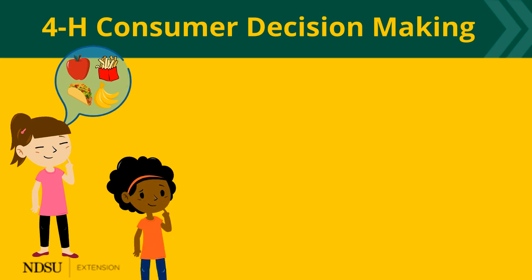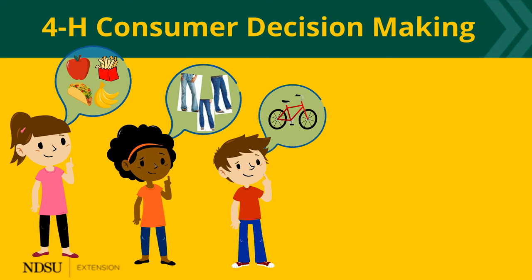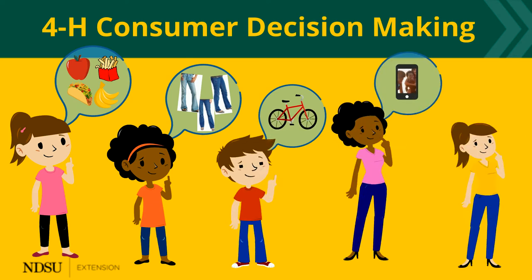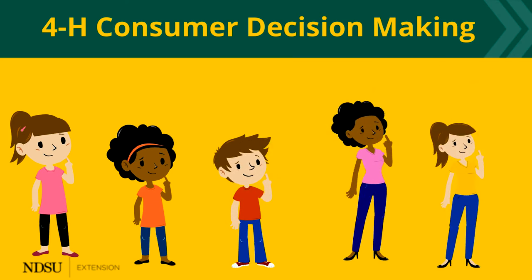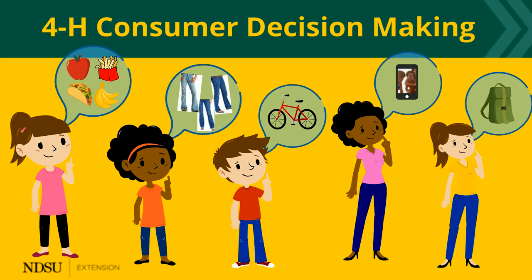I'm hungry. What should I eat? I want some new jeans. What should I buy? I need a new bike. I want a cell phone. I need a backpack. So many things we need and want to buy, and so many choices and options out there.